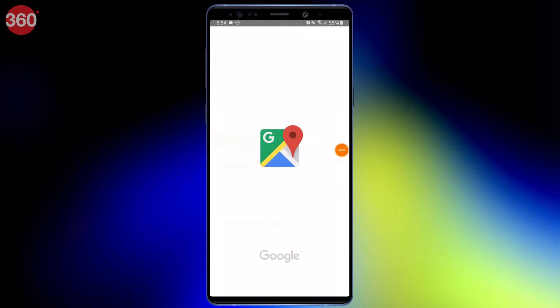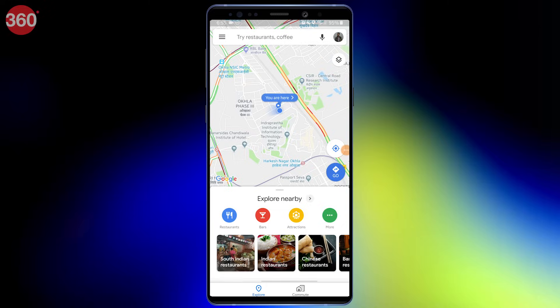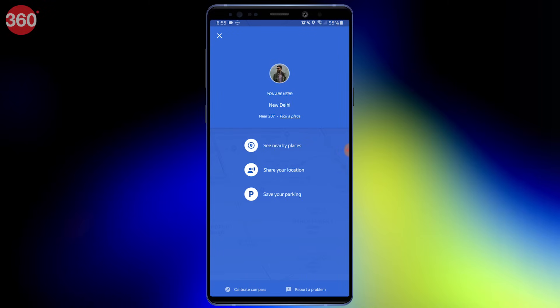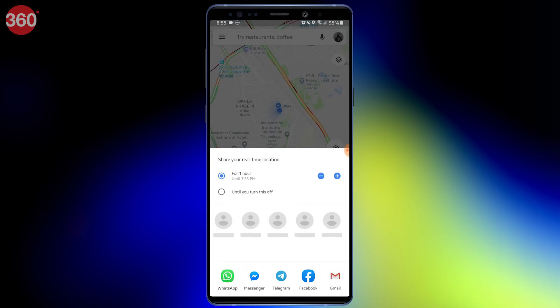Open Google Maps and select your current location by tapping the blue dot icon in the middle of the screen, and select 'Share your location.' This step is the same on Android and iPhone. Remember that you'll need to sign in to your Google account to enable this.